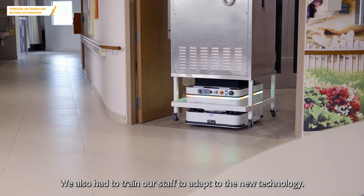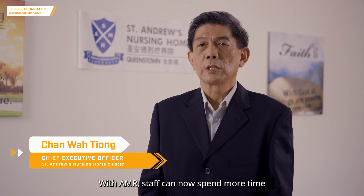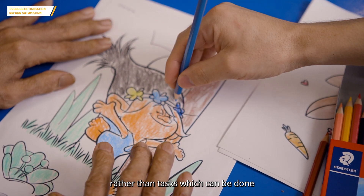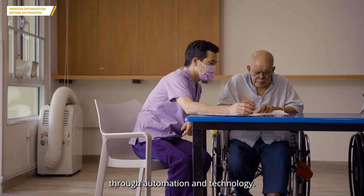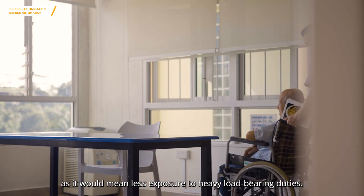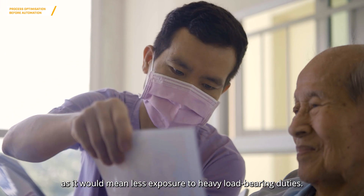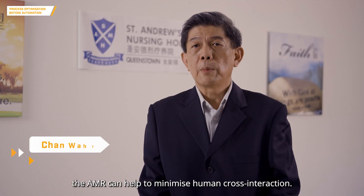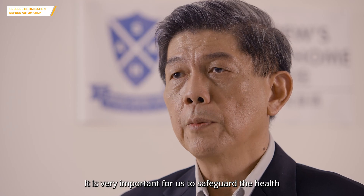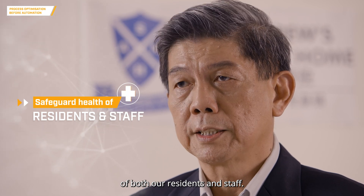We also had to train our staff to adapt to the new technology. With AMR, staff can spend more time on care-related tasks rather than tasks which can be done through automation and technology. AMR provides a safer working environment as it means less exposure to heavy load-bearing duties. In times of pandemic, the AMR can help to minimize human cross interaction, which is very important for safeguarding the health of both our residents and staff.